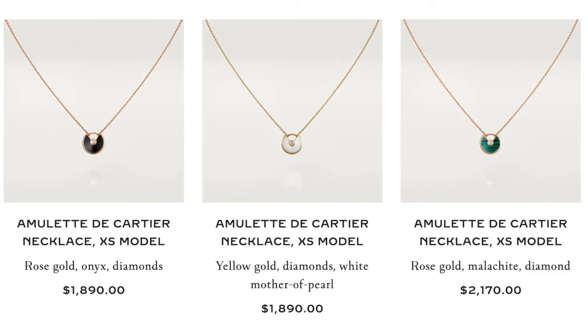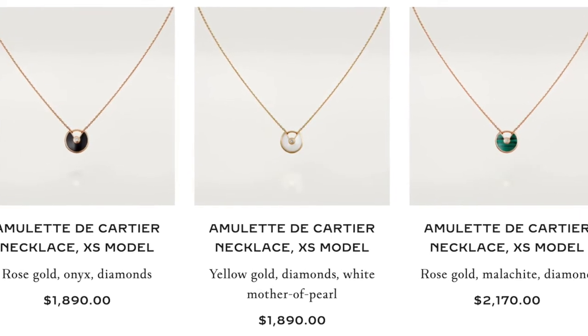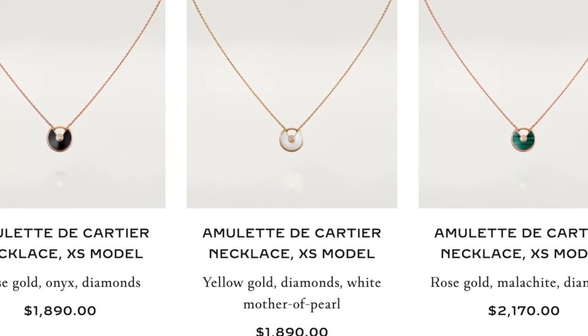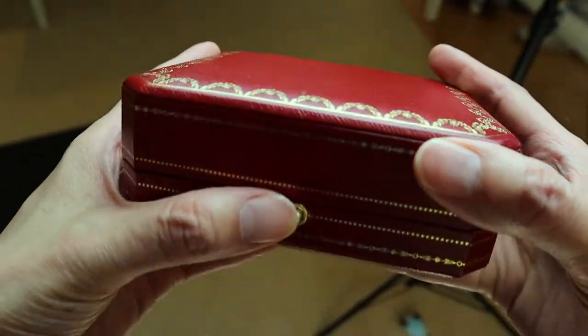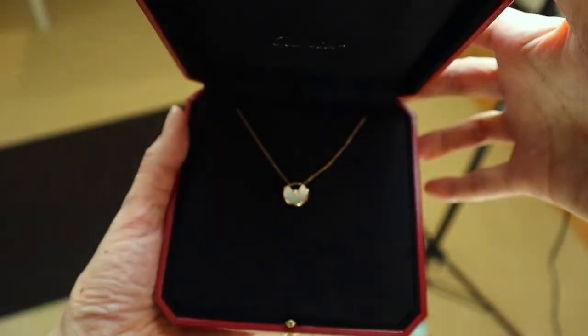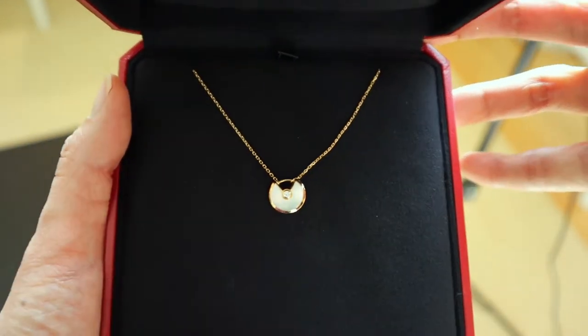Online there are about three extra small models, all in the price range of $1,890 US dollars, and the chains are either made with rose gold or yellow gold. The one that I have is the yellow gold set with a brilliant cut diamond of 0.02 carats and white mother of pearl.